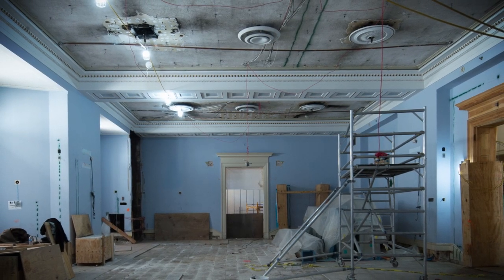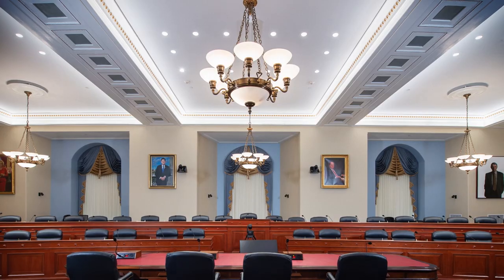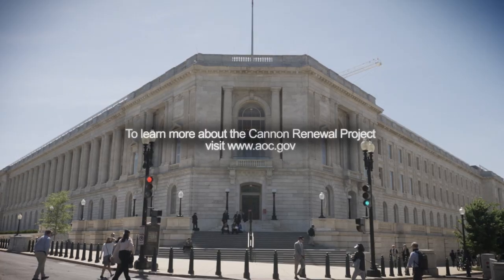Once completed, this 10-year restoration and modernization effort will ensure use well into the future. To learn more about the Cannon Renewal Project, visit www.aoc.gov.